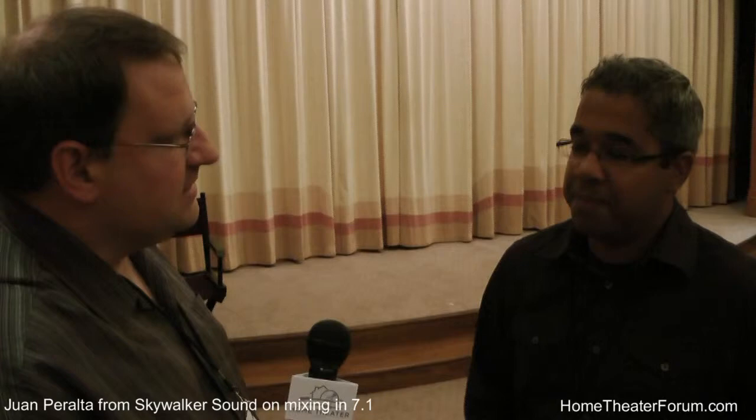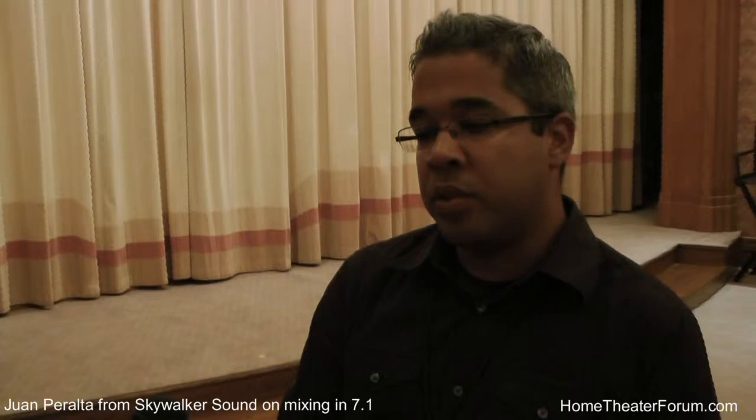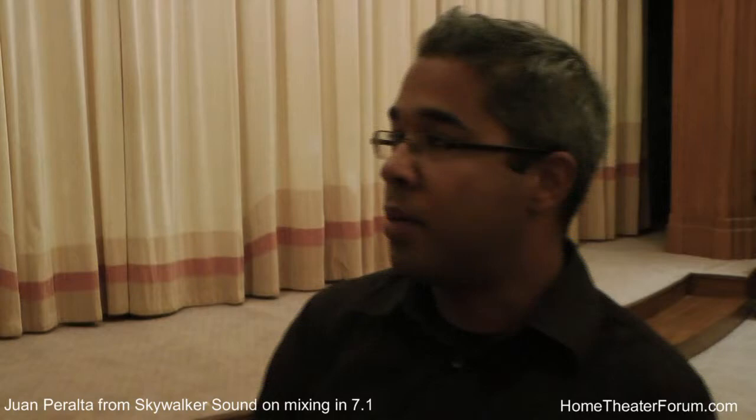Adam with Home Theater Forum here, talking with Juan Peralta of Skywalker Sound. So you mixed the Art of Flight in 7.1. Is this one of the first mixes you've done in 7.1? No. I've worked on Tron Legacy, and that was a 7.1. I'm not sure if I did a film before Tron that was 7.1, but I've had some experience with 7.1 before.